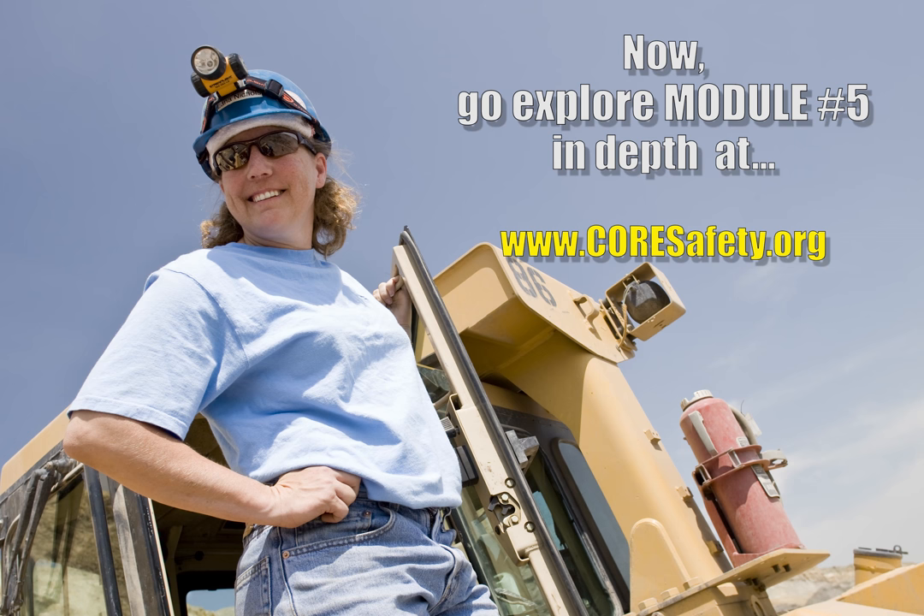Now go to CoreSafety.org and dig a little deeper into module number five, training and competence.